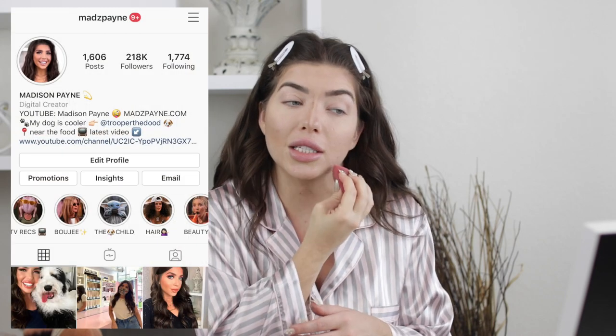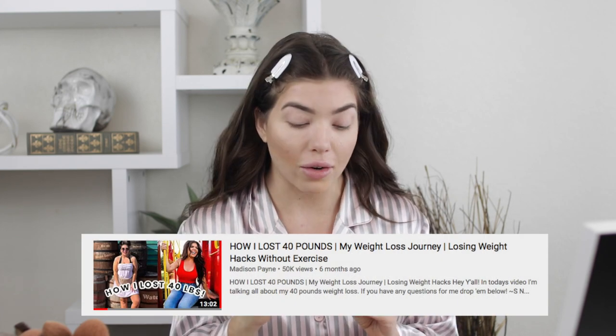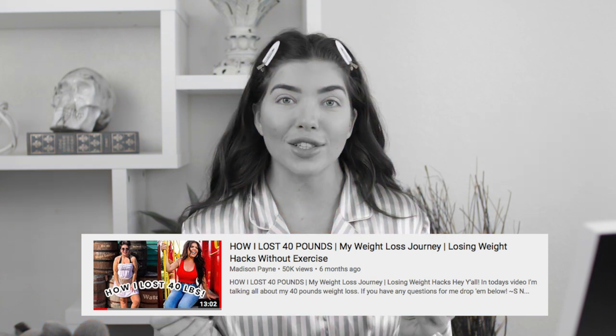I'm also going to make weight loss content. Today I'm actually getting ready to film a Q&A — I asked you guys to send me questions on Instagram and got a ton of responses. I definitely wasn't expecting so many weight loss questions because I made that video so long ago and no one watched it. That's the video where I lost 40 pounds. It had only a thousand views and now I think it has almost 50,000 views. So yes, I'm definitely planning on making more weight loss content since you guys are interested.